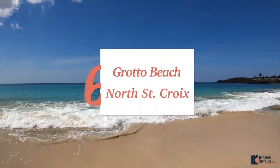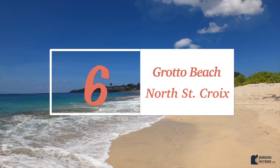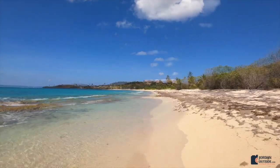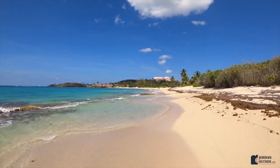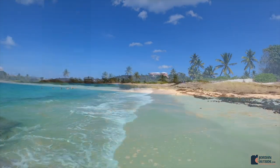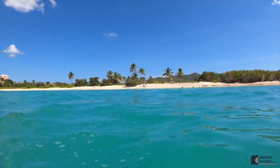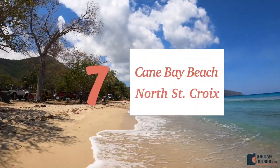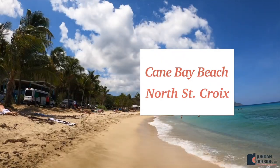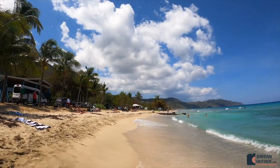Number six is Grotto Beach on the north side of St. Croix. It has really soft sand and a reef along the edge with openings to swim through. This was an awesome beach. Number seven is Cane Bay Beach, also on the north side of St. Croix — the views are absolutely fantastic and the snorkeling was amazing too.